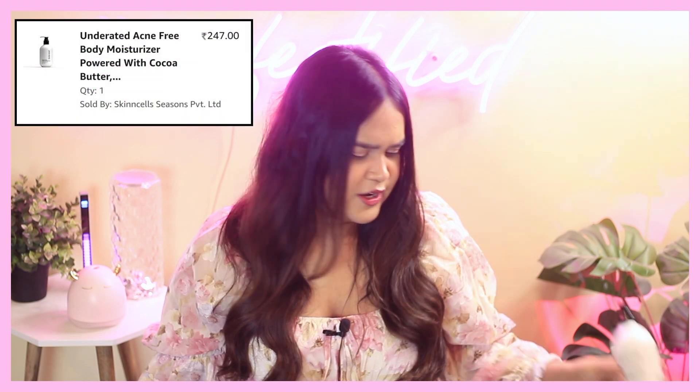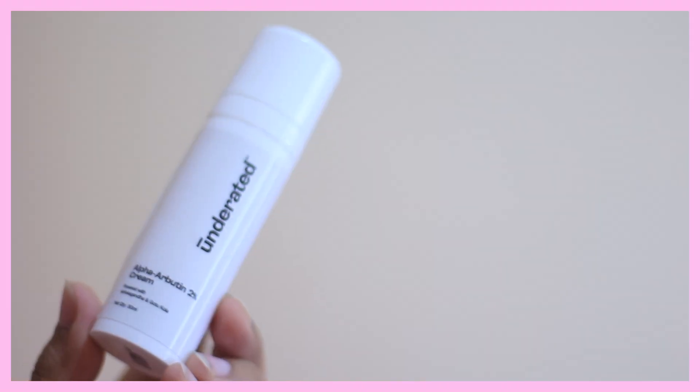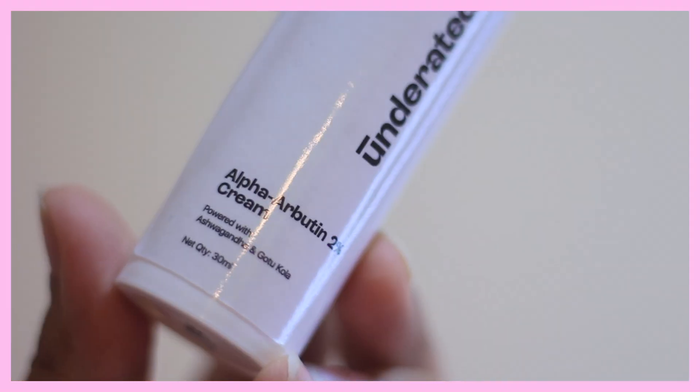The MRP is 550 rupees for 200ml but I got it for around 250-300 rupees during a sale. I also got the Alpha Arbutin 2% Serum from Underrated, which contains ashwagandha and gotu kola. I'm not sure yet how the serum works, but it comes in a pump package which I really appreciate. MRP is 720 rupees; I got it for around 480-500 rupees. I'll try it and let you guys know my thoughts.